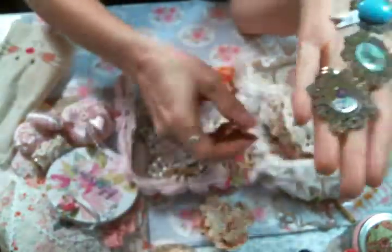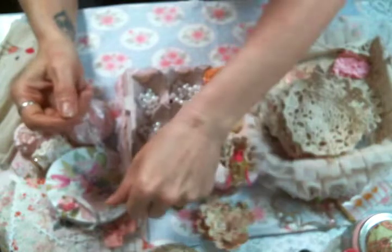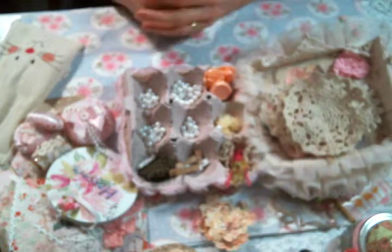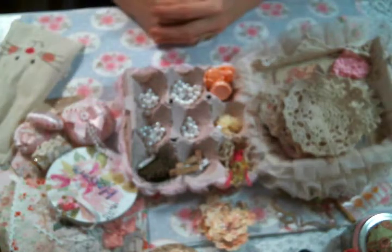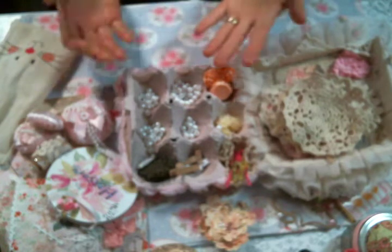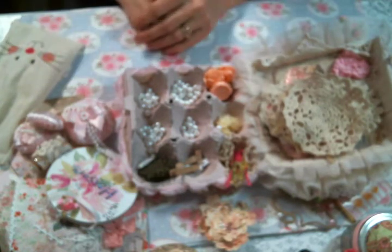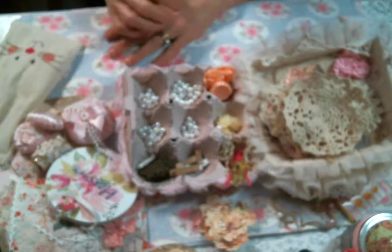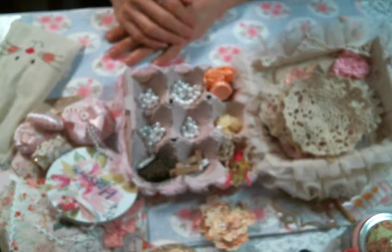Shelly, this whole thing is just absolutely gorgeous and absolutely generous — thank you for sharing your talents with me, I am so grateful. I'll have a link to her channel below, and also to my Facebook group if you're interested in participating in our swaps — we have a good time in there. Thank you everybody for watching and I will see you all on the next one, bye!